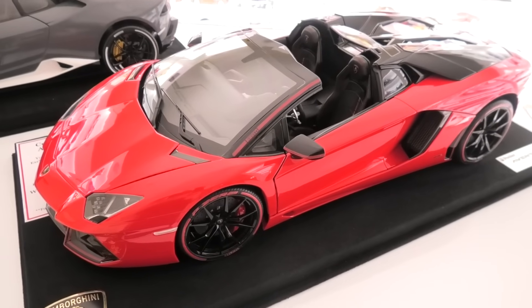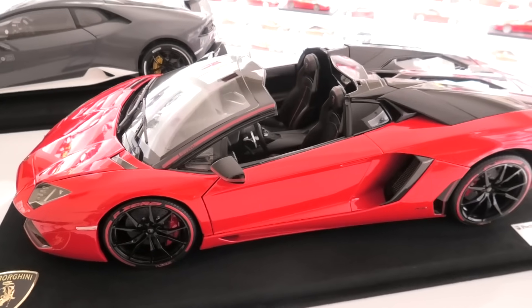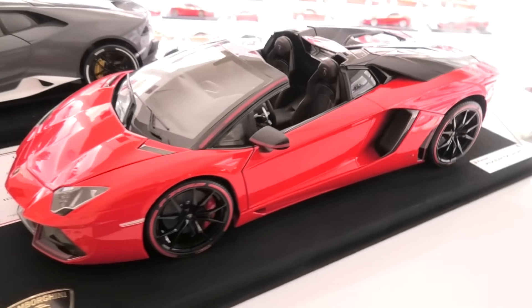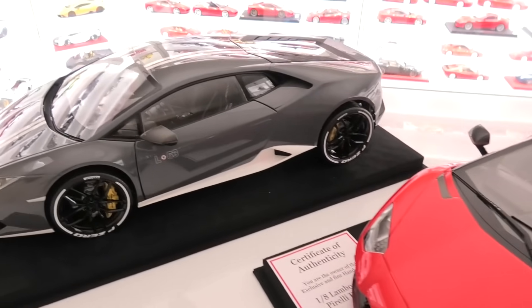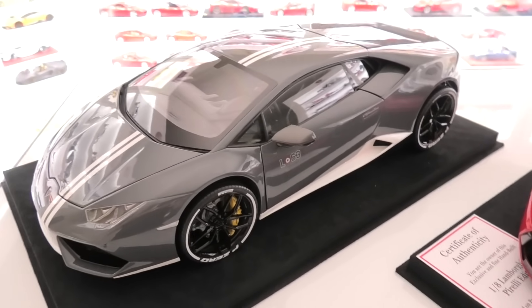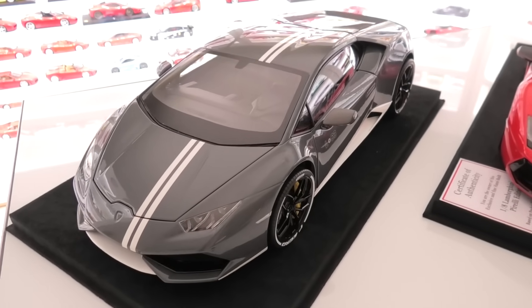A 1/8th scale Lamborghini Aventador Roadster — a full custom model by me in the Pirelli Edition. And next to that the not-quite-finished 1/8th scale Lamborghini Huracan AVL Edition — stay tuned to the channel, that one will be finished shortly.